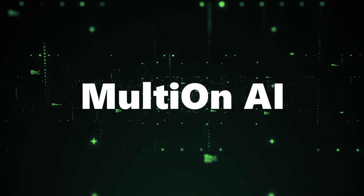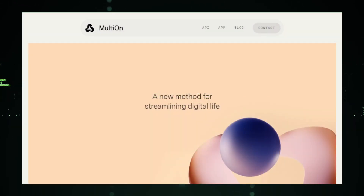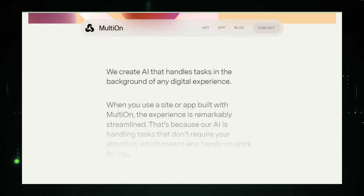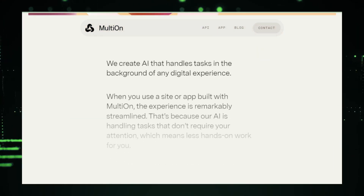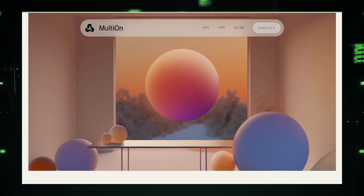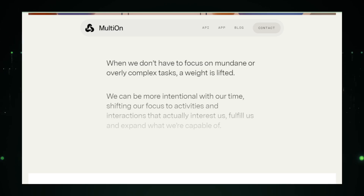Let's understand what Multion AI is. Multion AI is revolutionizing the way we interact with digital platforms. It's an AI system designed to seamlessly integrate into your digital experiences, taking care of repetitive tasks like filling forms, scheduling appointments, and so much more. Imagine having a personal assistant that works tirelessly in the background, ensuring your digital life is smoother and more efficient. That's Multion AI for you.